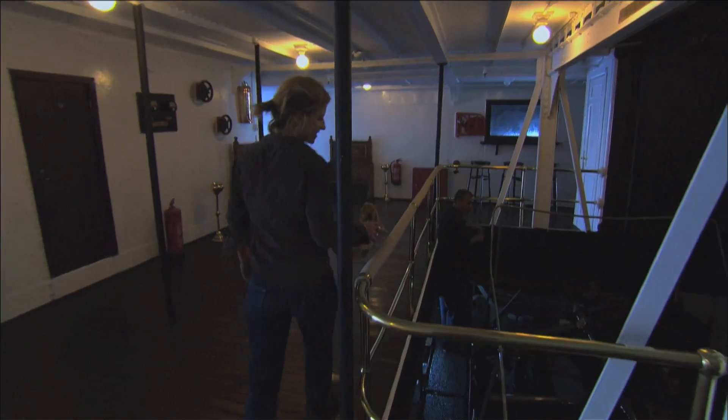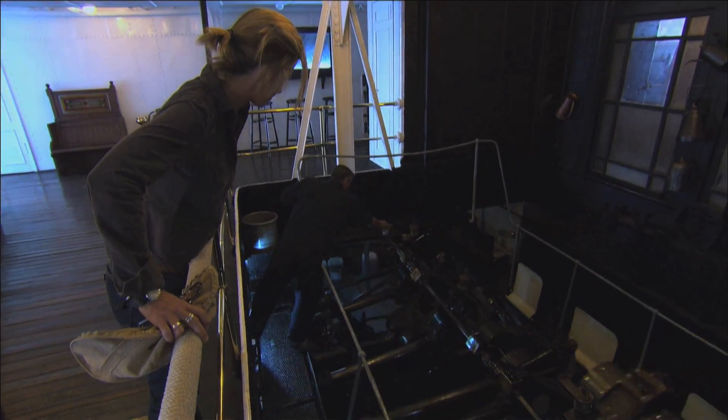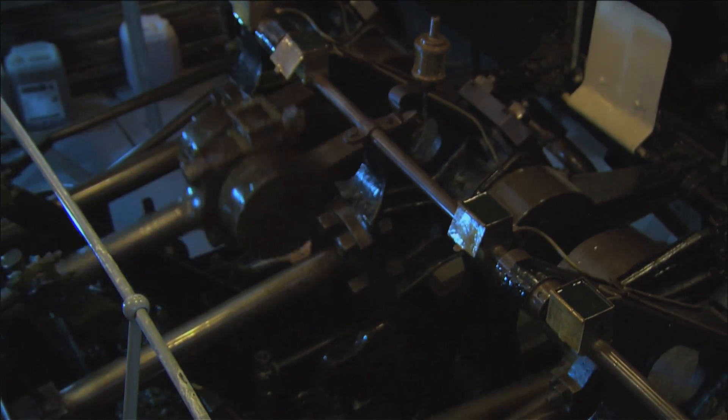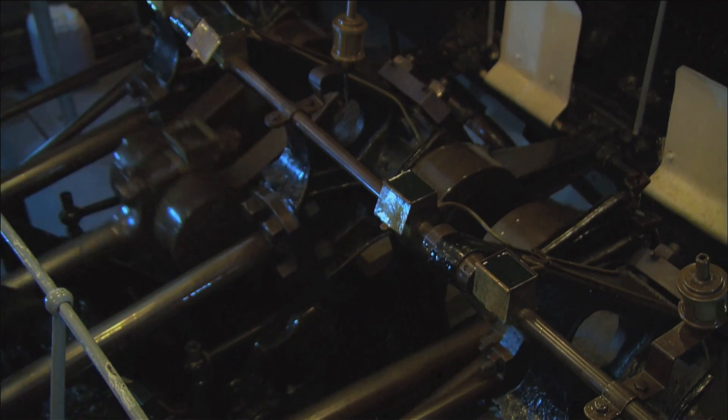These are the steam pistons from the 1920s — keeping it well-oiled. This is the definition of a well-oiled machine. It's like you're feeding the engine the oil. It's beautiful.